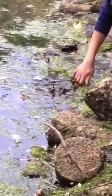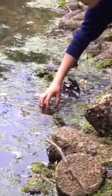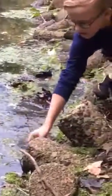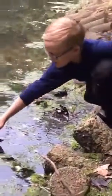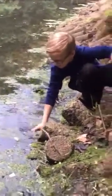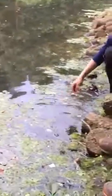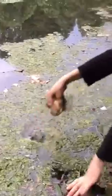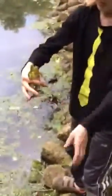He's right here. I'll bring him up so you can see him. He's very slippery and big and that makes it really hard to get him. He's right there and he blends in with all this green stuff.